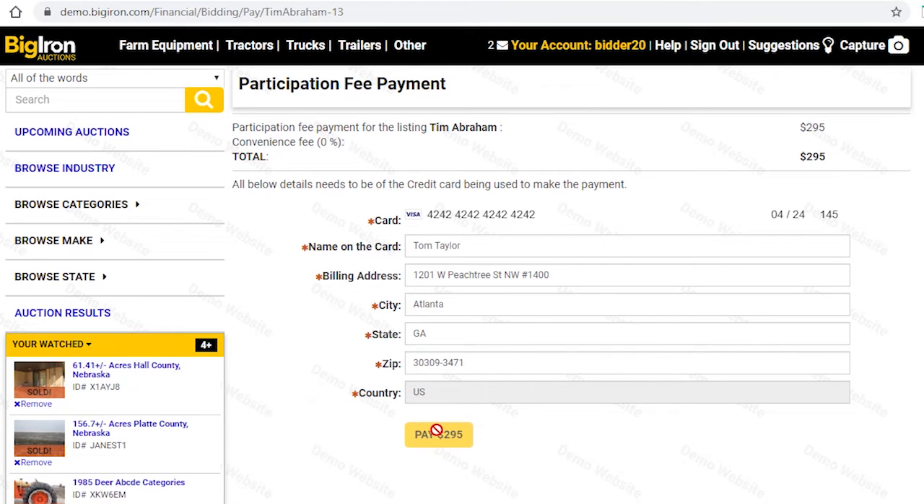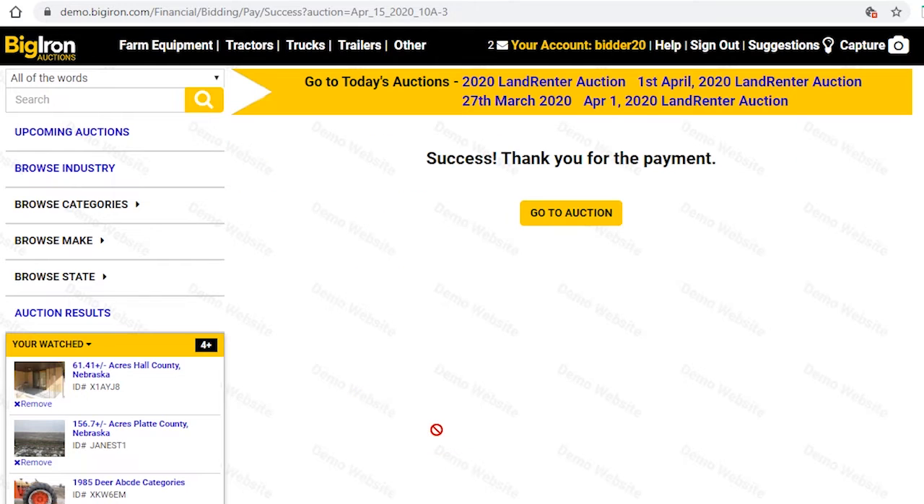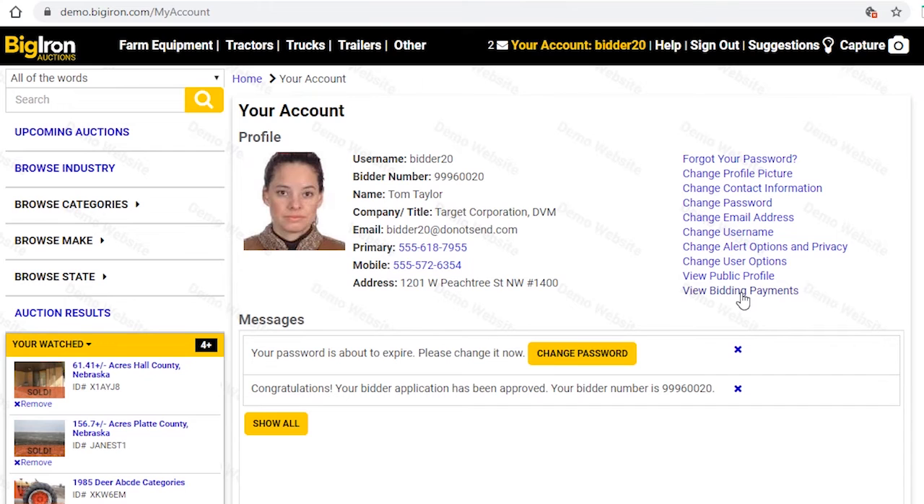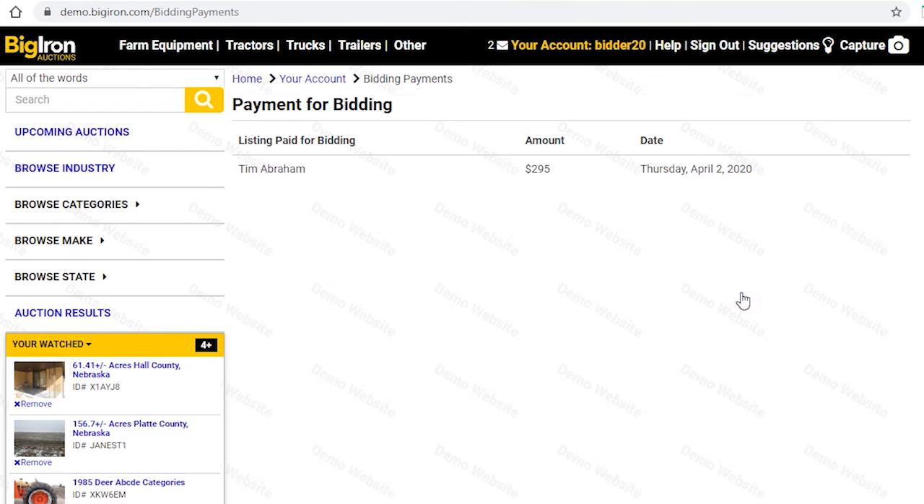Once your payment has been made, you will be greeted with a success message. If you want to review the payments you have made to participate, simply enter your account and click view bidding payments. Here you can see the completed payments.